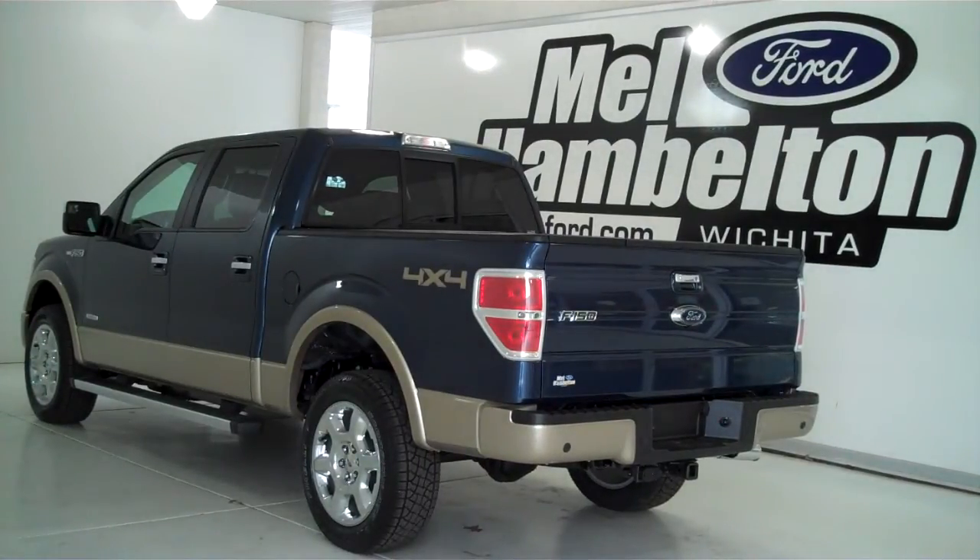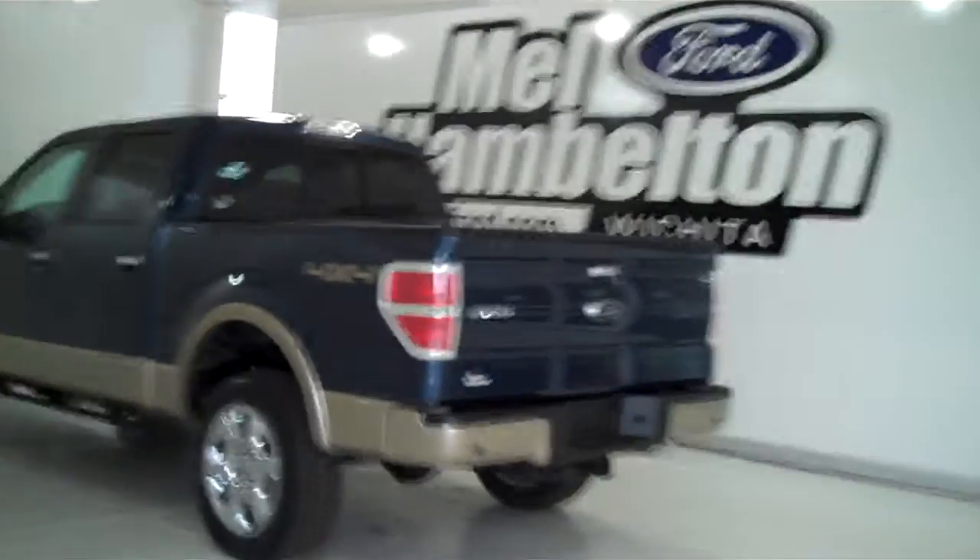141-045 is a brand new 2014 Ford F-150 Lariat Crew Cab. It is blue jean metallic in color. It has the factory chrome wheels, two good running boards, and leather interior.